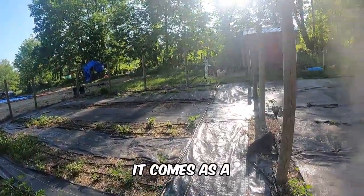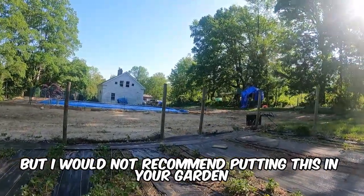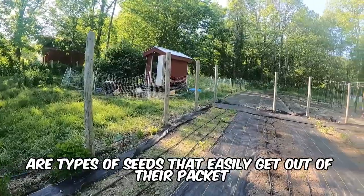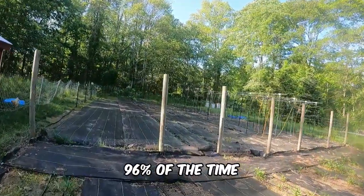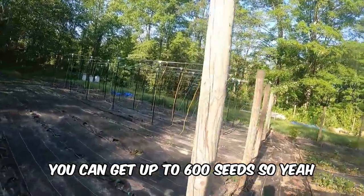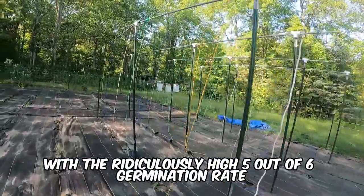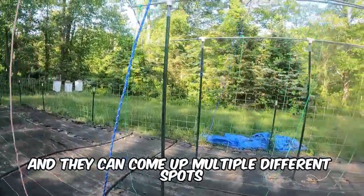Starting off is corn. It comes as a surprise for a lot of people, but I would not recommend putting this in your garden. Corn has a ridiculously high germination rate, and corn seeds easily get out of their packet, considering they come in massive packets — 96% of the time you can get packets with up to 600 seeds. There's a very good chance they slip into your soil, with a five out of six germination rate, and they can come up in multiple different spots.